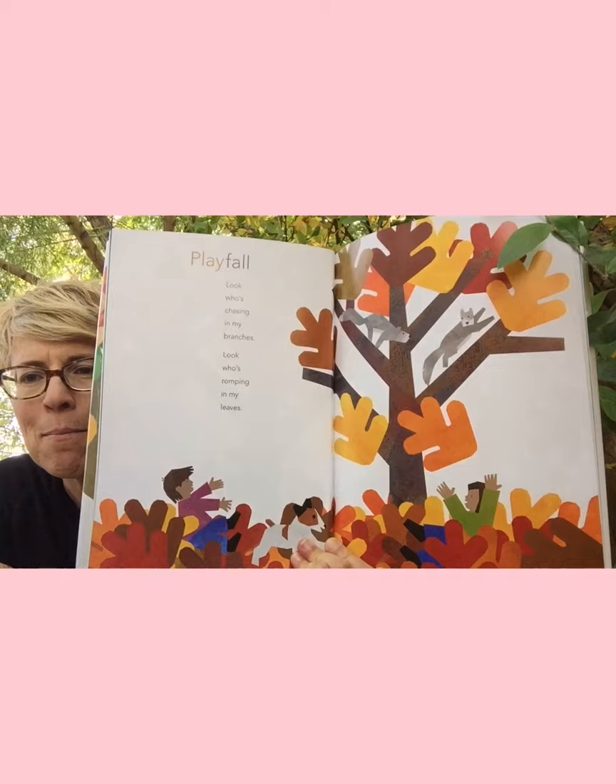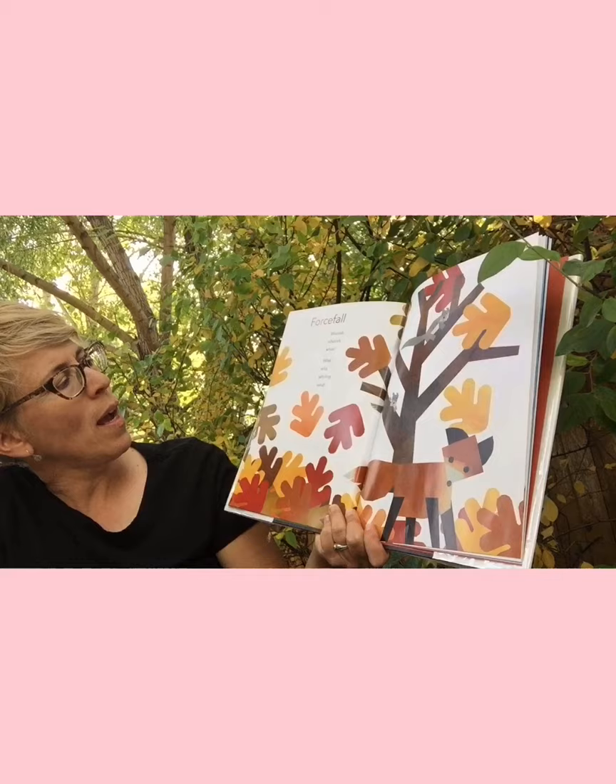'Playfall' — 'Look who's chasing in my branches, look who's romping in my leaves.' I think that's the tree talking. 'Horsefall' — 'Whoosh, whoosh, whoa! What wild whirling wind!' A lot of W's.